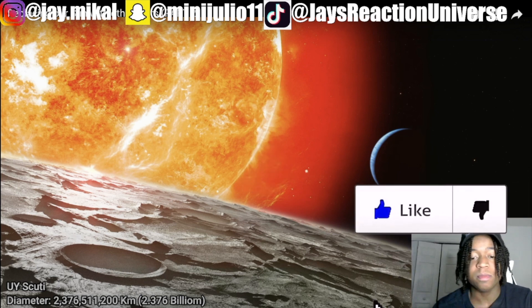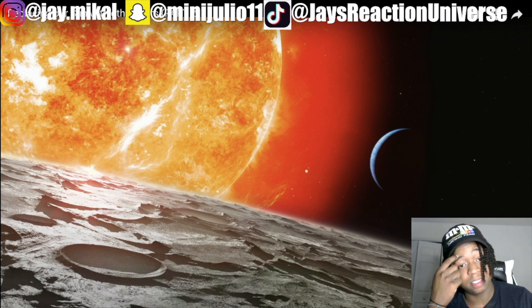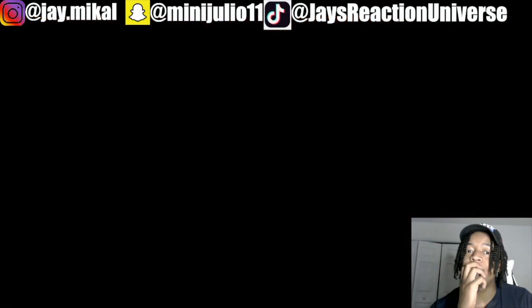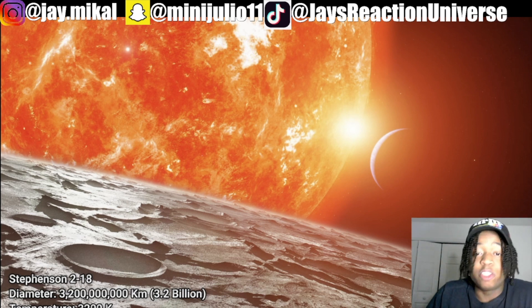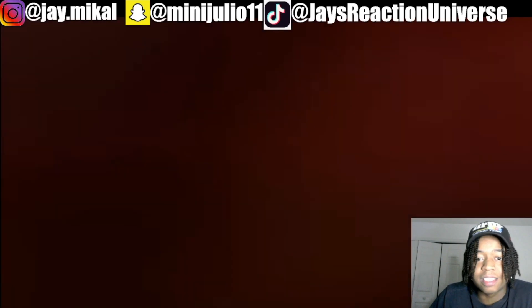Just think about how many planets orbit these type of suns. For it to be that big, imagine the planets that orbit it — that's crazy. It's almost over the whole Neptune, Jupiter, all those planets are going. We're out here past Neptune when it's finished. It's that big and it's still in the same spot as the regular Sun.